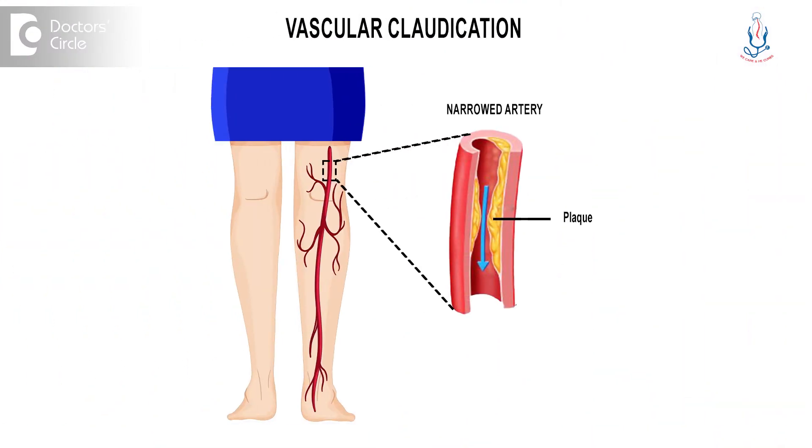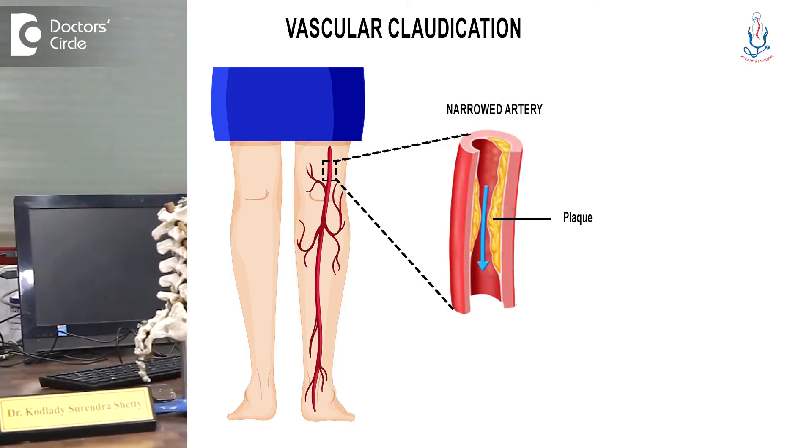The other thing is vascular claudication. A similar thing can happen with vascular blockage also. There are ways to differentiate neurological claudication and vascular claudication.